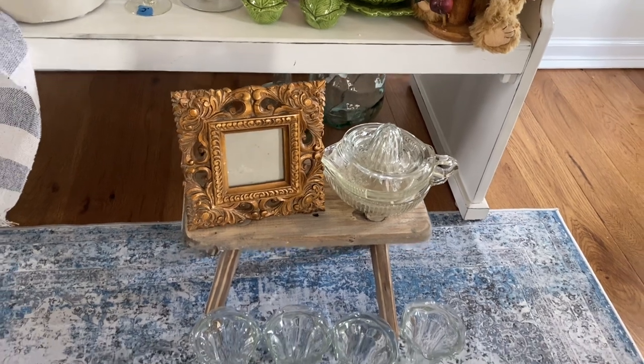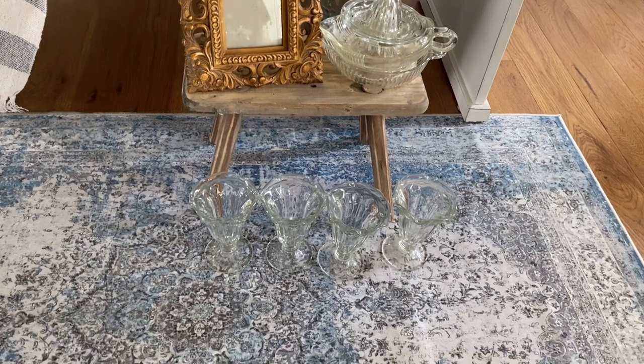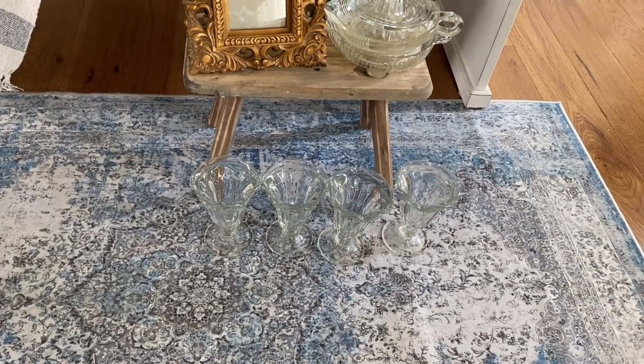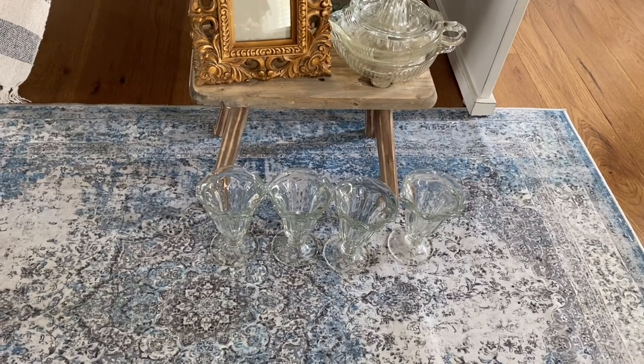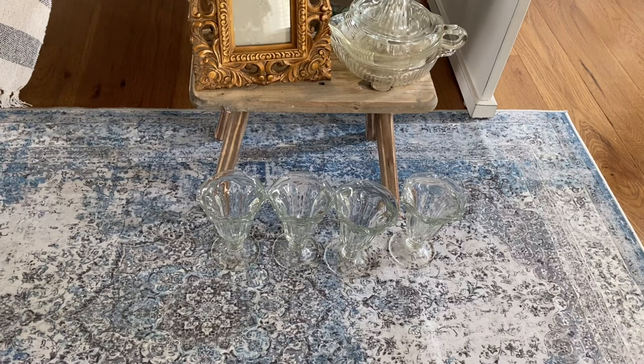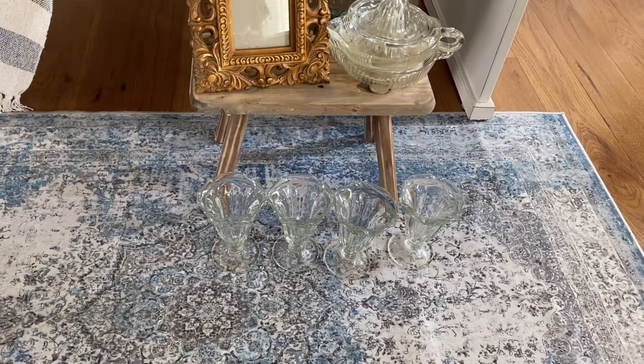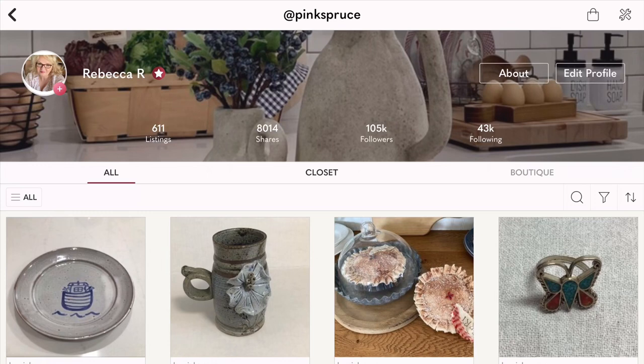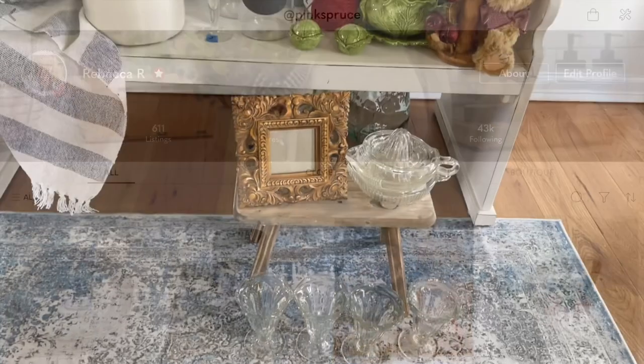You guys know I was looking for a set of ice cream cups to maybe do a summer sideboard. I used to have a set like this — I served my children with them when they were small but got rid of them about two years ago, and now I want them back. I found four of those for $2 and I'm happy to get those. Some of the small items might actually be listed in my Poshmark closet, called Pink Spruce — I'll put that link in the description box below. Let's move on to the next one.